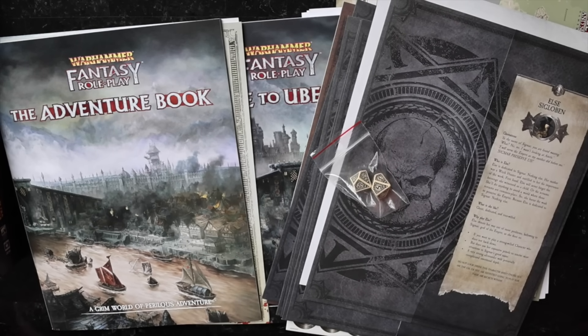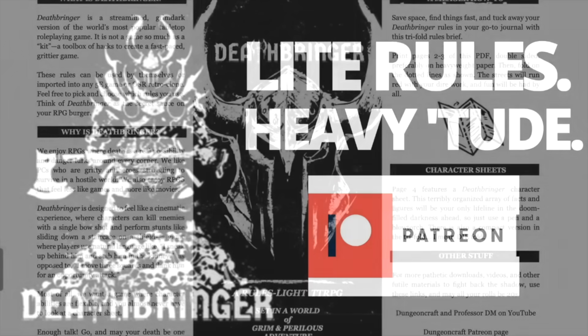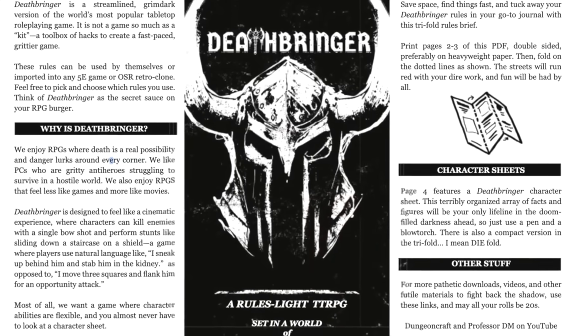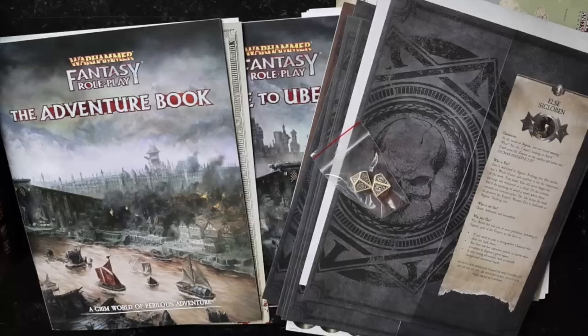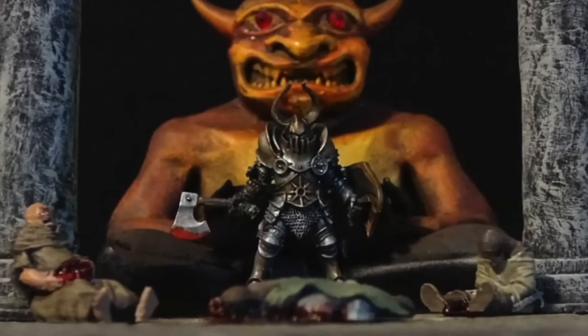It's available at the link below. If you're interested in supporting my work on Patreon, that link is below as well, along with links to my game Deathbringer. Thanks again to Steven Glicker at Roll for Combat for letting me root through his game. I'll see you next time — may all your rolls be 20s.